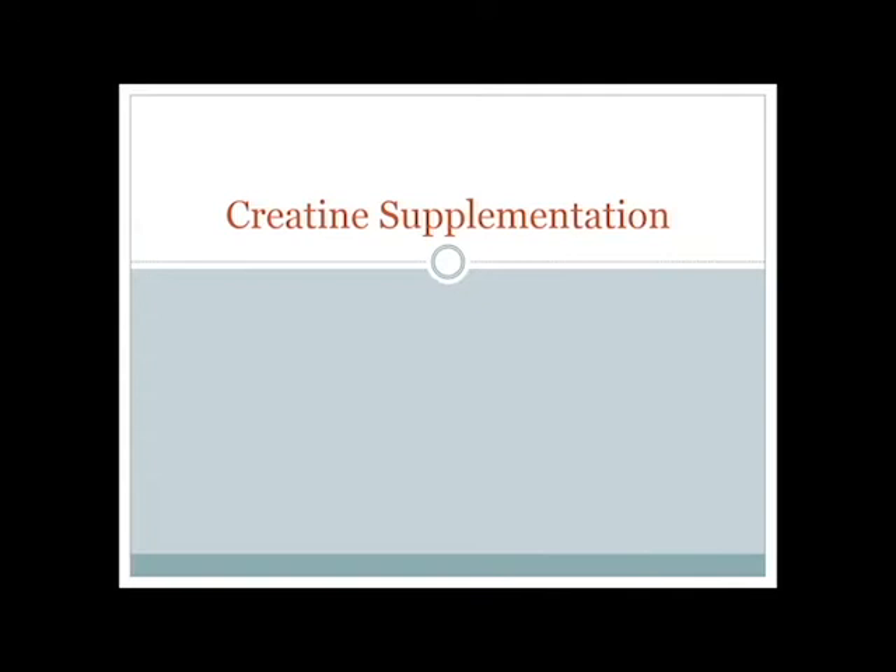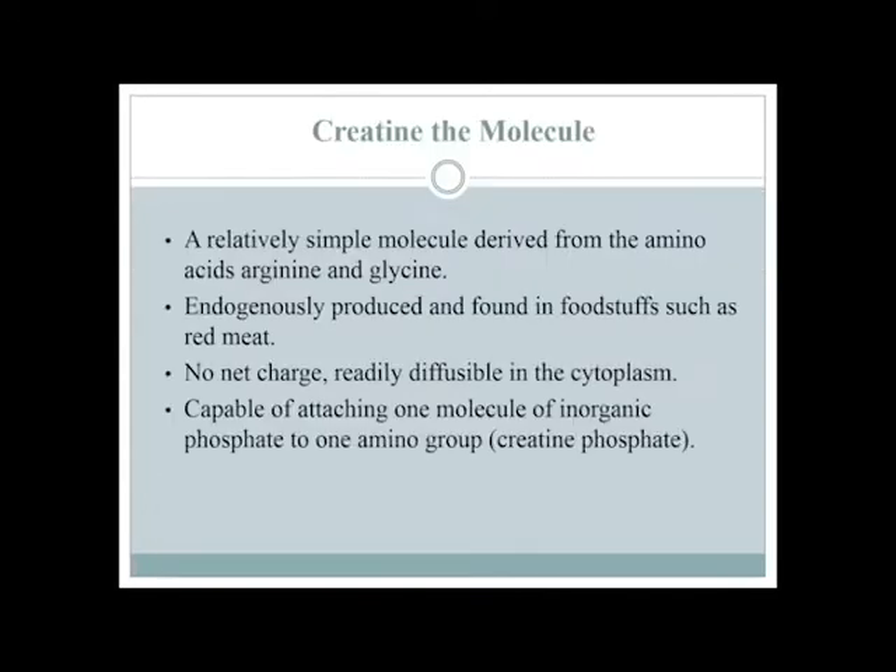Creatine is a pretty simple molecule. Back in the day, they used to say it's like steroids — no, it's nothing like steroids. It's more like an amino acid, really. It's closer to a branched chain amino acid than it is to any steroid. It can be made in our body from amino acids, and it can be consumed in foods, especially red meats — we'll consume a couple grams of it a day. The amino acids directly involved in synthesis in the body are arginine and glycine.